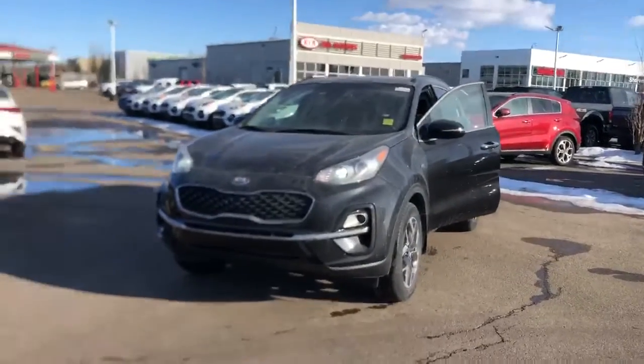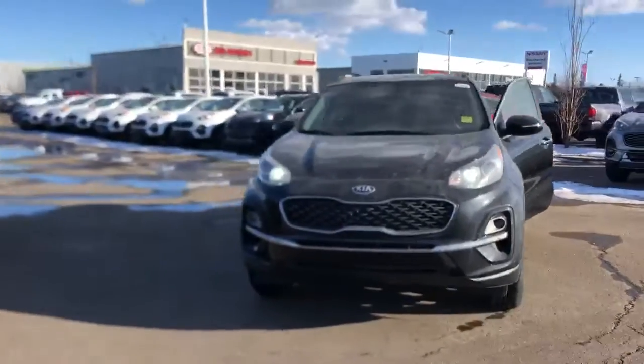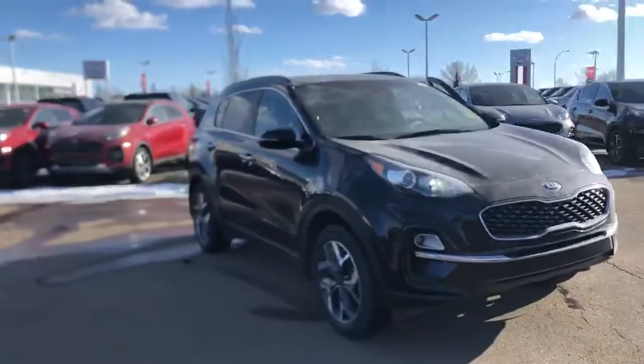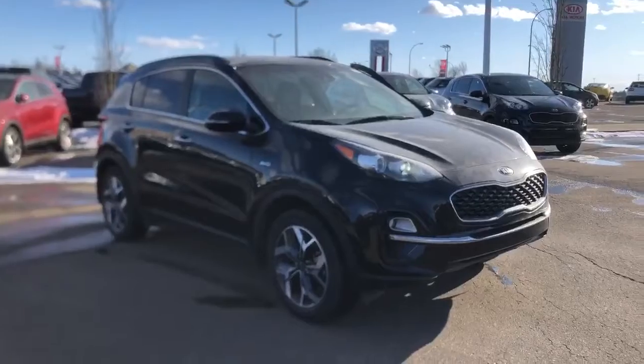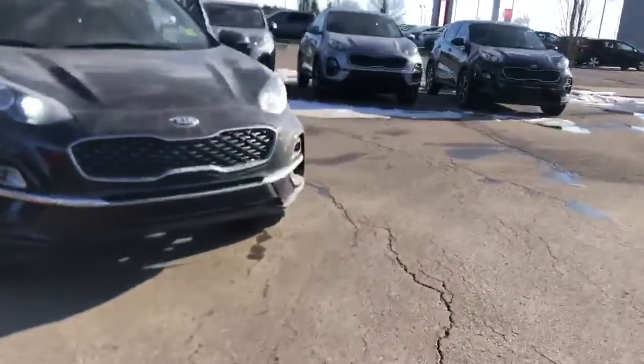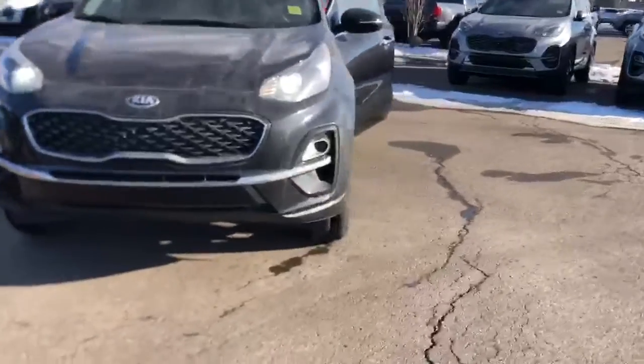Hi Russell, it's Nick from Sherwood Kia. So this is the 2020 Kia Sportage that I told you about. Don't mind the dirt — we're a little short on detail staff right now due to the virus situation, so I wasn't able to get it cleaned. But this is the only one I have with the features that you want right now.